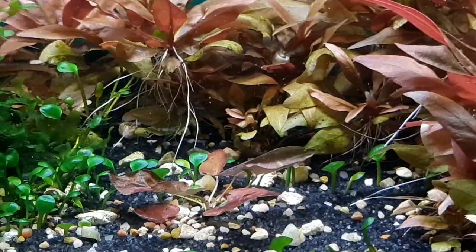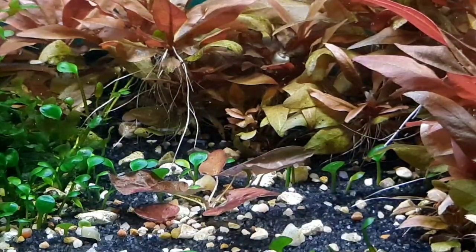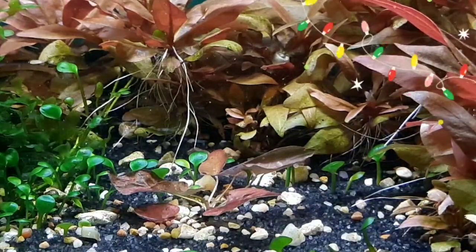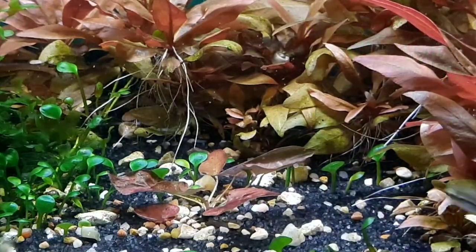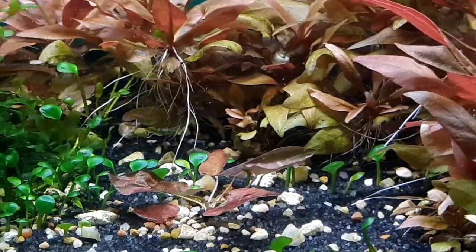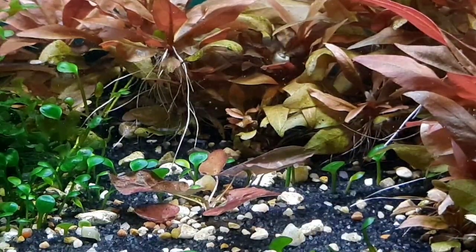Next to the Süßwassertang log is an awakening red tiger lotus. This will serve the purpose of more planking space for the pygmies. I believe this little guy came from KGE last year, but I accidentally lost it in a tank for a few months, so it is restarting its growth.